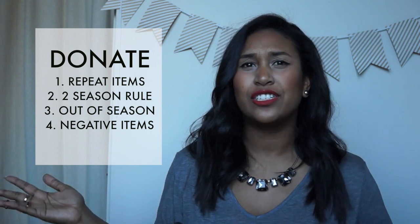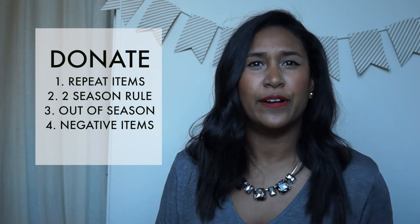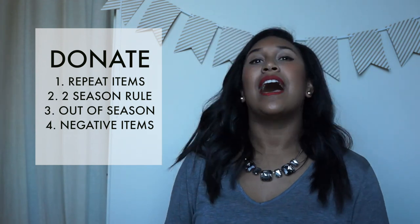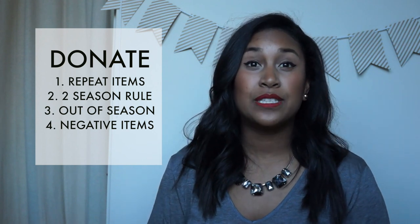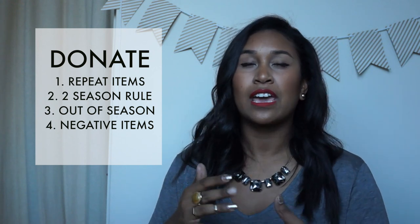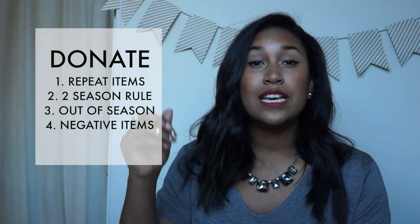When donating, I want to give things that mean something and are actually good — not things that smell bad or that I've worn sixteen thousand times and are ruined. Starting with repeat items: these are things you have a whole bunch of, like extra boyfriend jeans or extra pairs of jeans. You really only need two items of each thing.